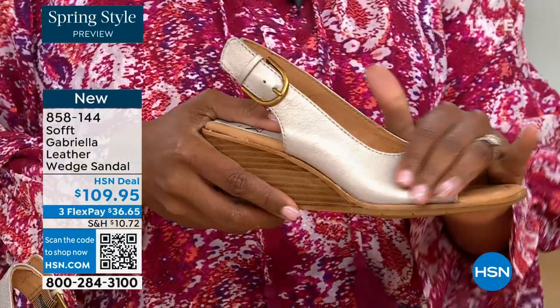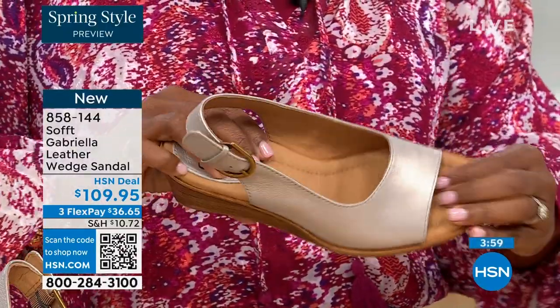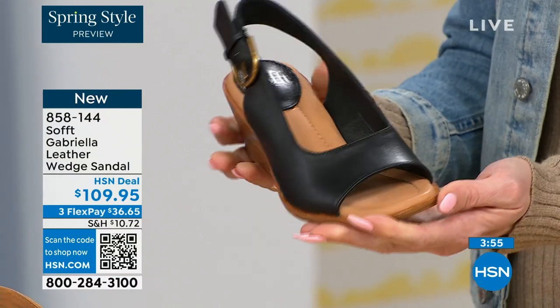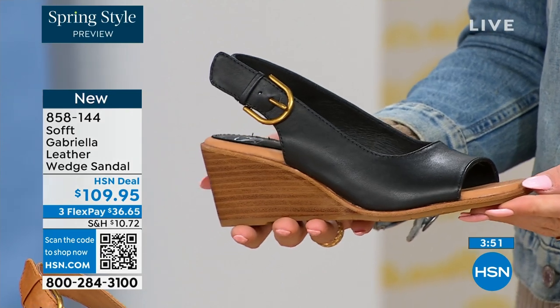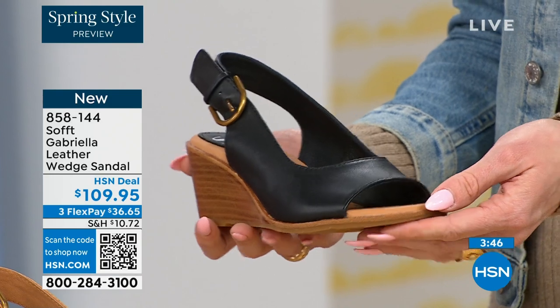They're leather — you can see that and they're comfortable, even the footbed. These are the materials you look for. If you're paying a little bit more, you're getting a lot more. And that's the idea from a company that's been making footwear for nearly a hundred years.